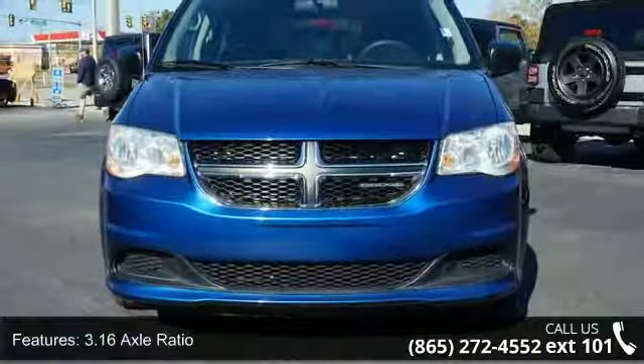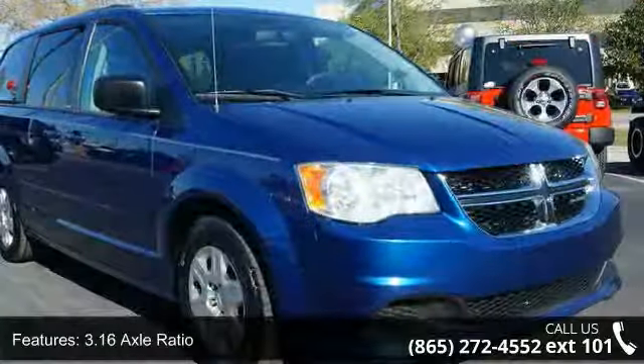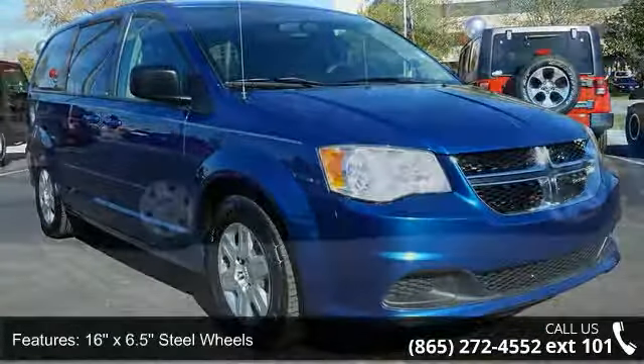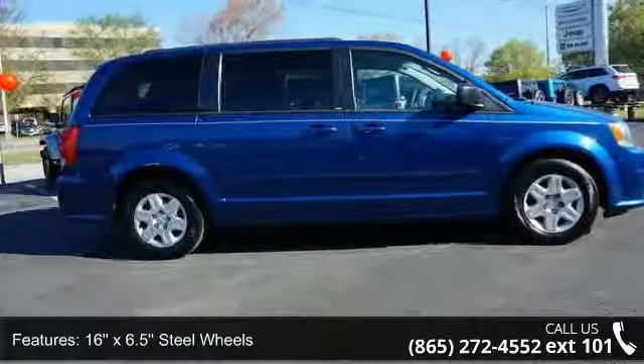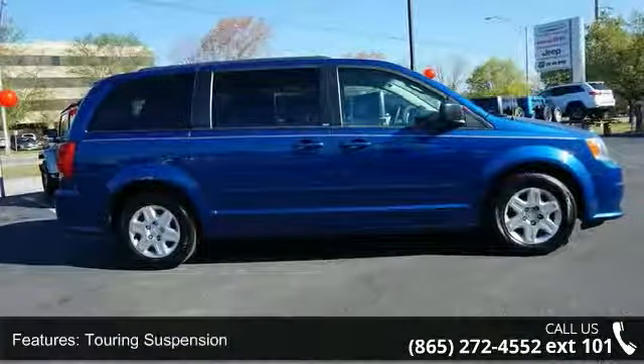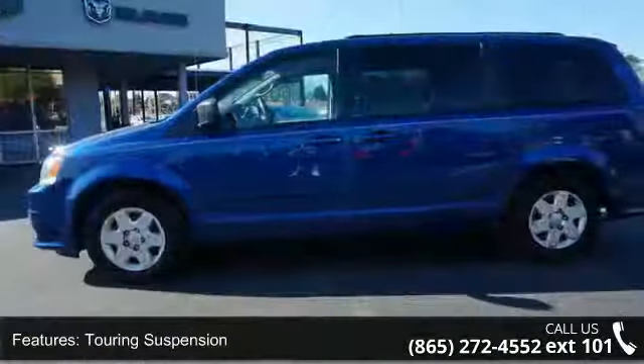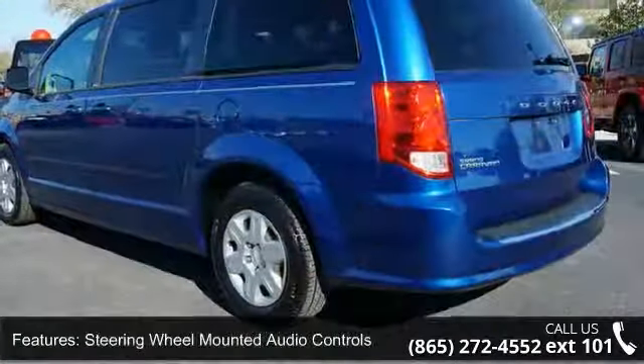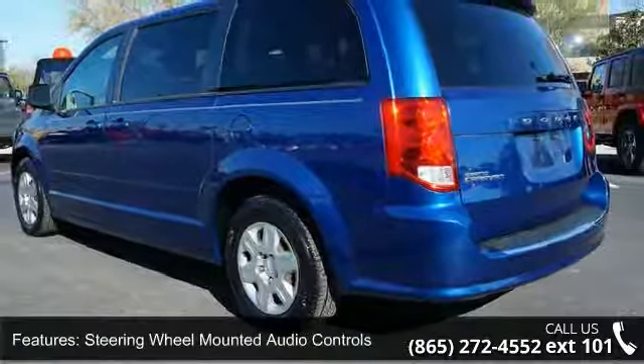Enjoy these notable features: 3.16 axle ratio, 16x6.5 steel wheel, touring suspension, engine oil cooler, steering wheel mounted audio controls, audio jack input for mobile devices, driver's seat mounted armrest, four wheel disc brakes, six speakers, and air conditioning.